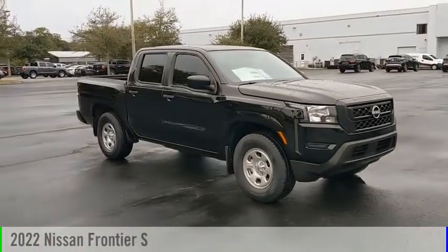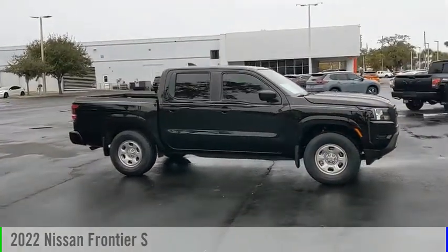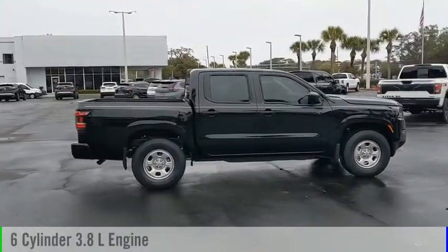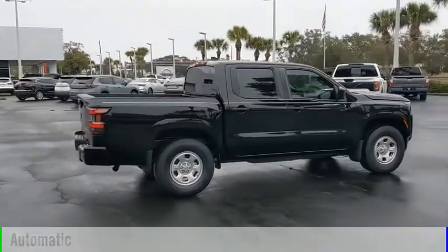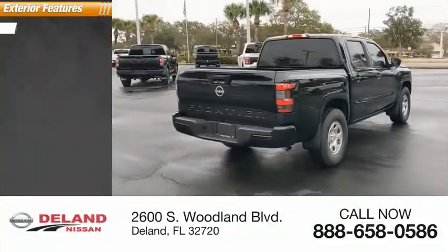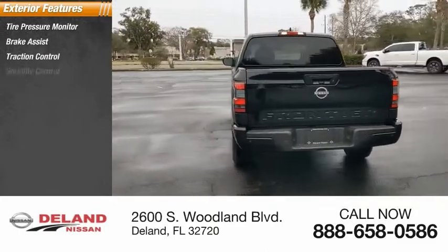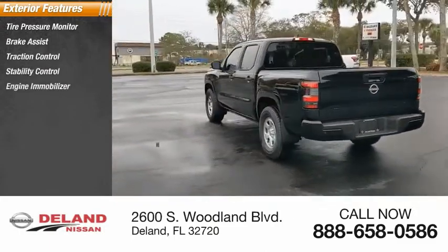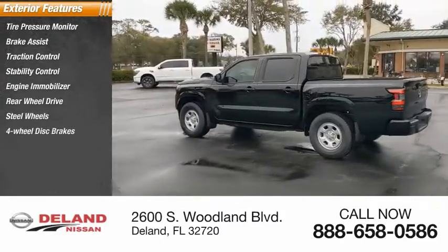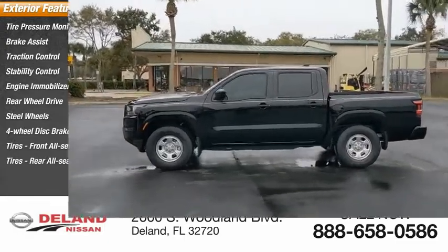Make a great choice today with the 2022 Frontier. This vehicle is powered by a rear-wheel drive six-cylinder 3.8 liter engine and comes with an automatic transmission. Here are some of this vehicle's great options: tire pressure monitor, brake assist, traction control, stability control, engine immobilizer, rear-wheel drive, steel wheels, four-wheel disc brakes, and all-season tires front and rear.